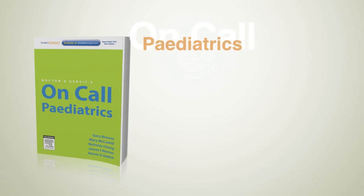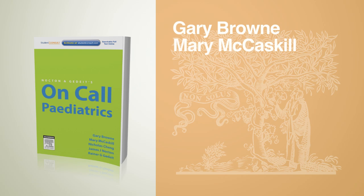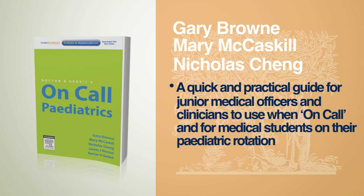Nocton and Godite's On-Call Pediatrics by Gary Brown, Mary McCaskill and Nicholas Cheng. A quick and practical guide for junior medical officers and clinicians to use when on-call, and for medical students on their paediatric rotation.